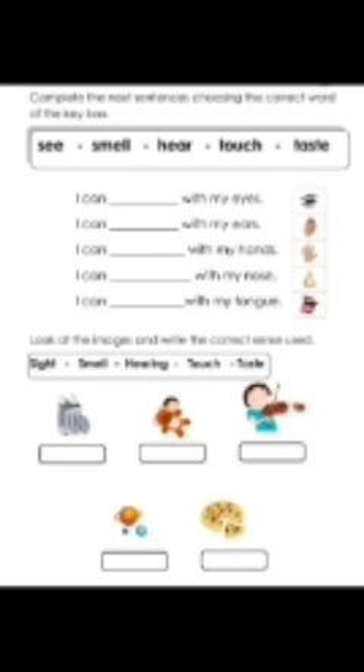Read the sentences given below: I can blank with my eyes. I can blank with my ears. I can blank with my hands. I can blank with my nose. And I can blank with my tongue.